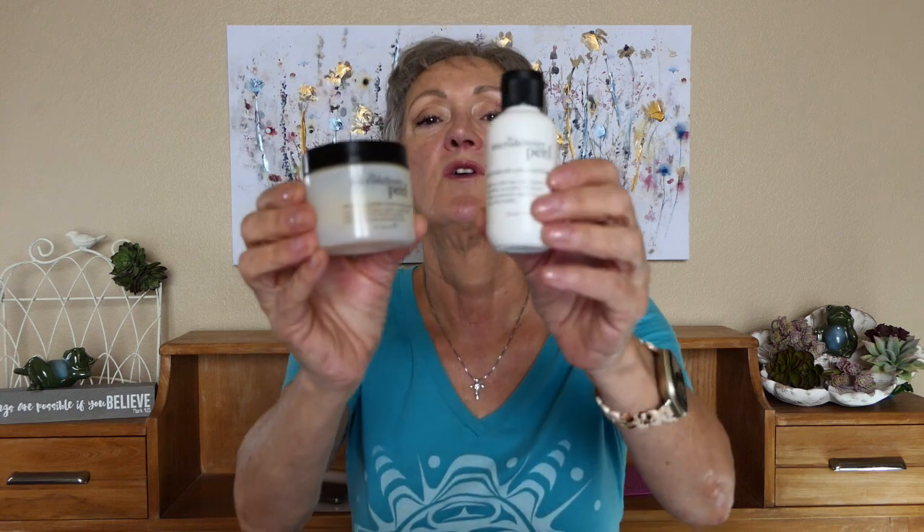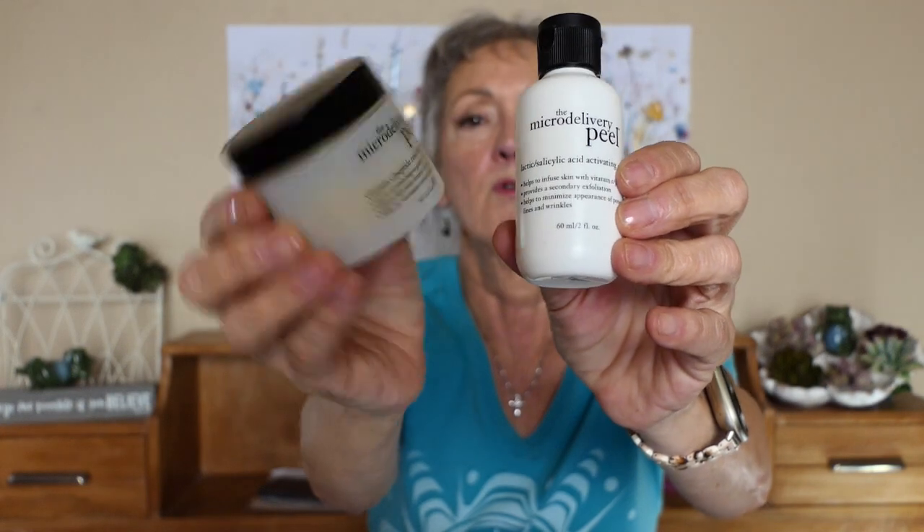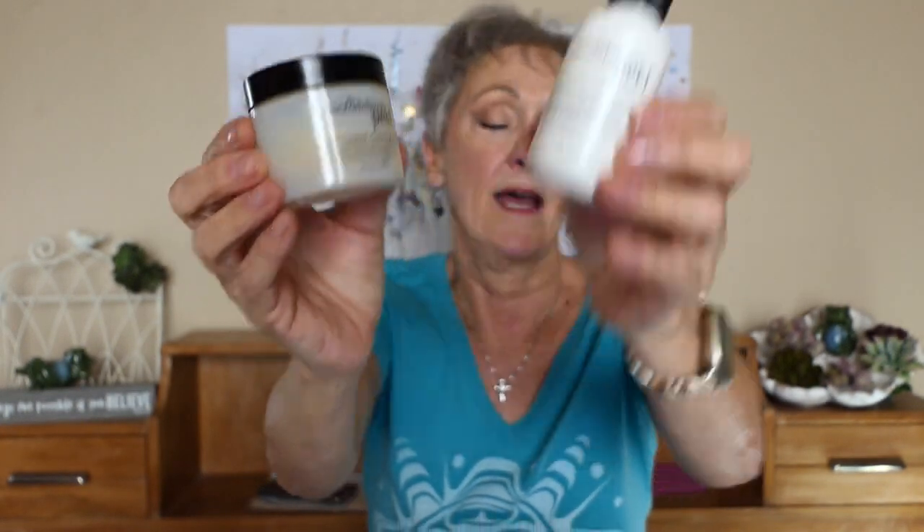If you want a more intense exfoliation, I've used this two-step by Philosophy. It has micro crystals and then salicylic acid and lactic acid. They're not as harsh as glycolic acid — I can't use glycolic acid but I've had no trouble with this. If you've never used an acid before, do a patch test somewhere on your body to make sure you won't have a reaction, because you don't want that reaction on your face.